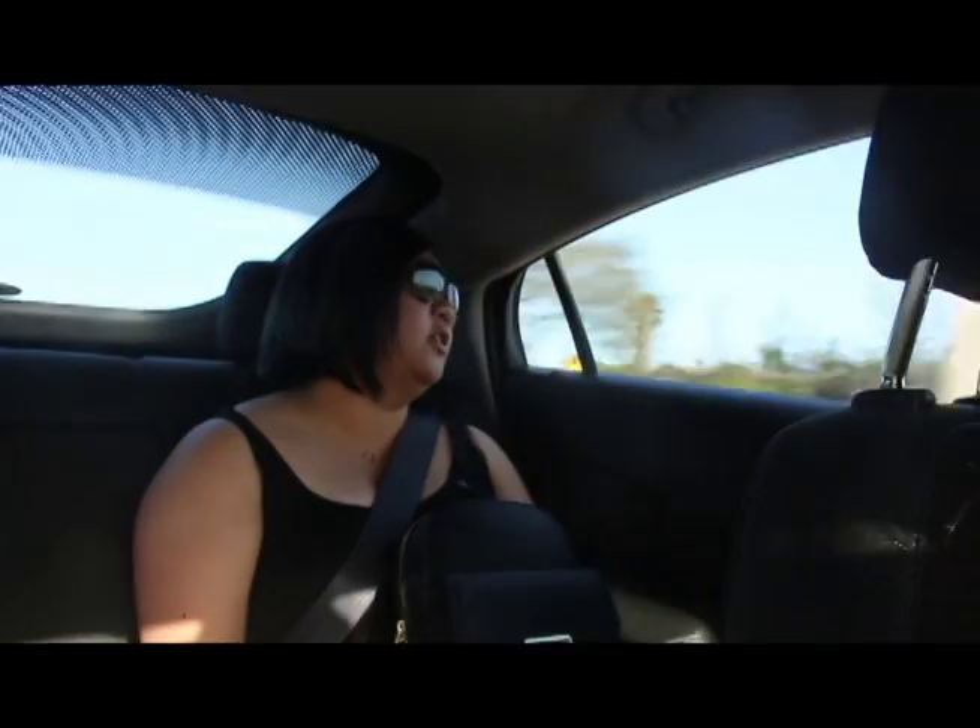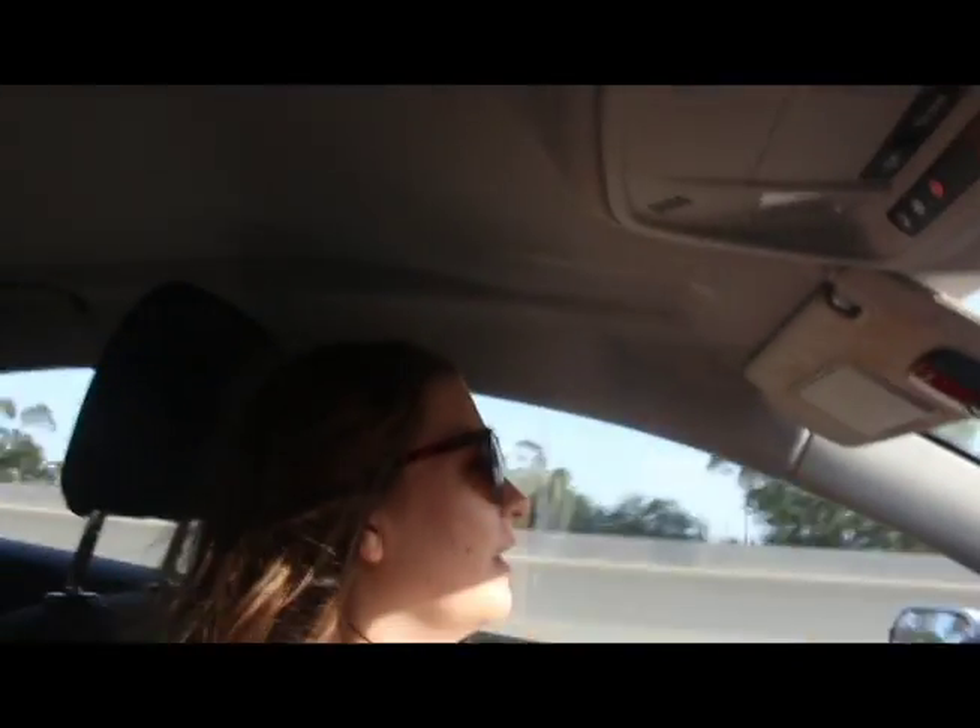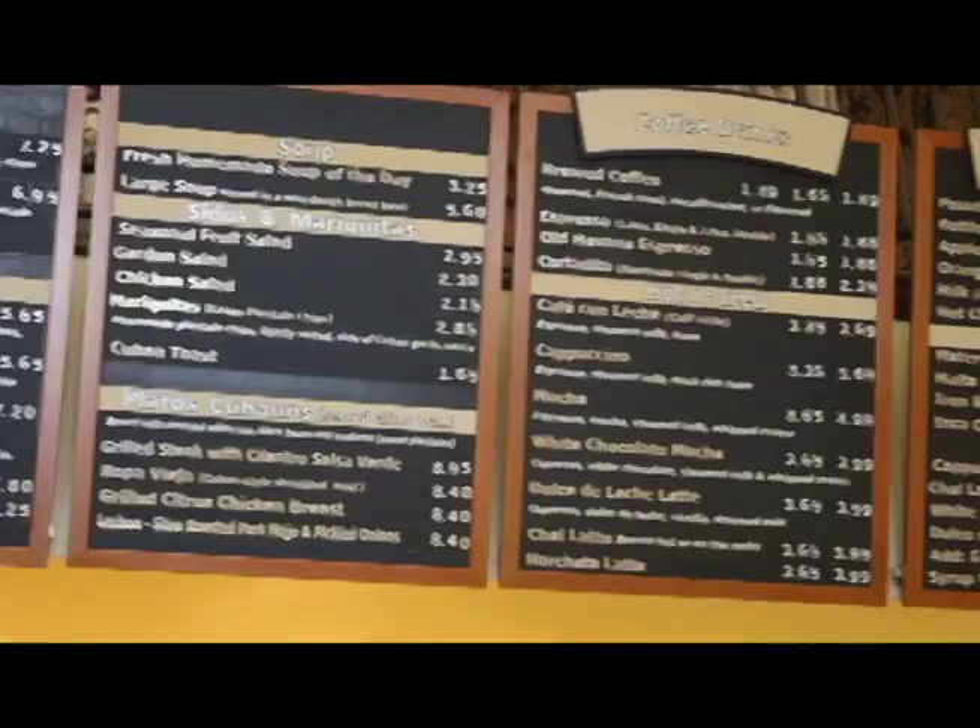Their drinks are probably good too. They had a bunch of smoothies in all different flavors — I saw strawberry banana, horchata, guava, mango. There was a lot. I heard their horchata was really good. Some people there were like, 'I love their horchata.' I wish I had tried it. Next time — yeah, to try their drinks out.